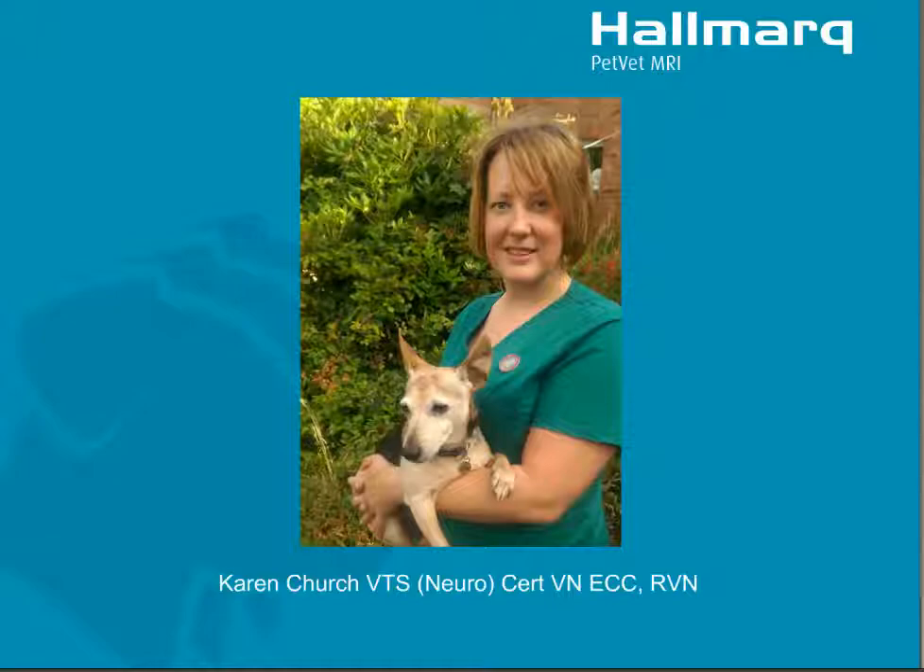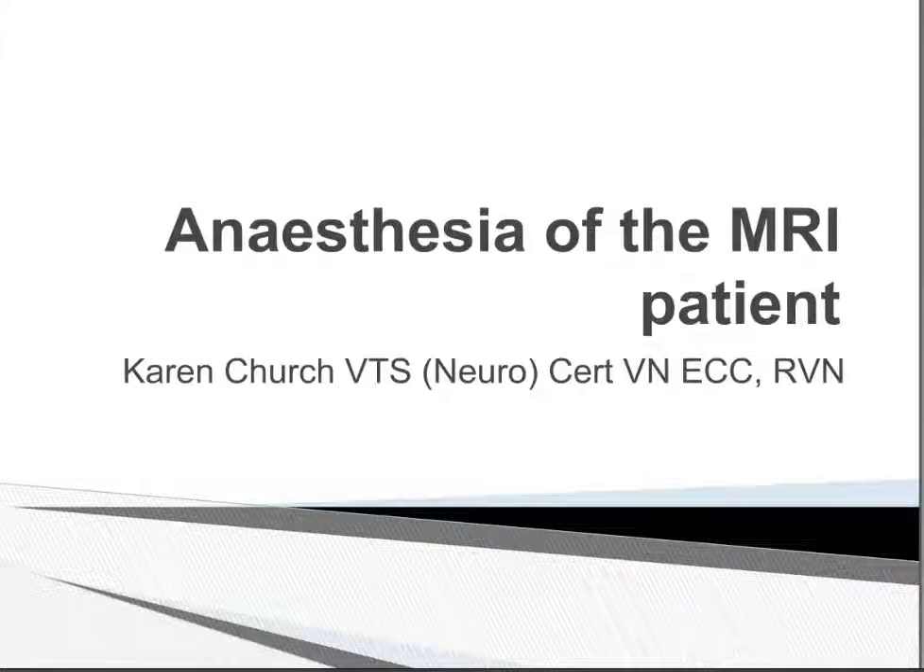I shall begin my talk on anesthesia in the MRI. As you know, I'm a head neuro nurse at Southern Counties, which means my role is to support the neurologists with their diagnostics and treatment of neuro patients. On a daily basis, these patients require advanced imaging, one such being MRI. I'm going to talk to you today about how we go about anesthetizing our patients for the MRI, and I'll give you some tips, a lot of which will be unique to the Hallmark MRI system.